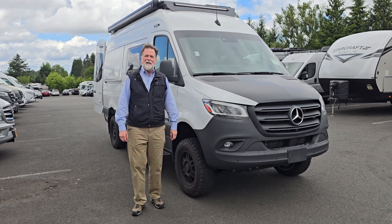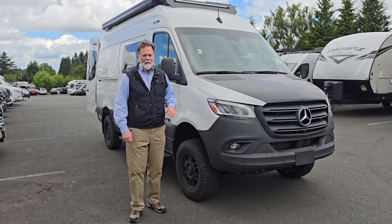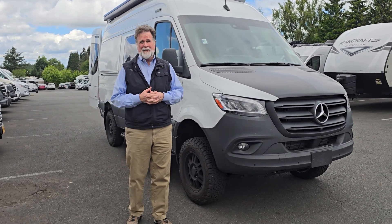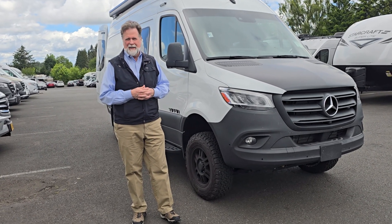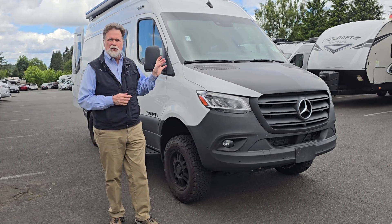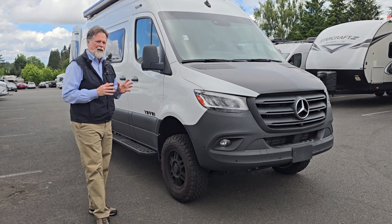Hi folks, I'm Rod with Johnson RV in Sandy, Oregon. I'm really happy to be able to show you this new arrival. We are really the headquarters for adventure vans in the Northwest of the United States, and we carry just about anything you can imagine in that category. This is a new arrival for us — the new Tiffin GH1. We just started with this product and we're real excited about it.